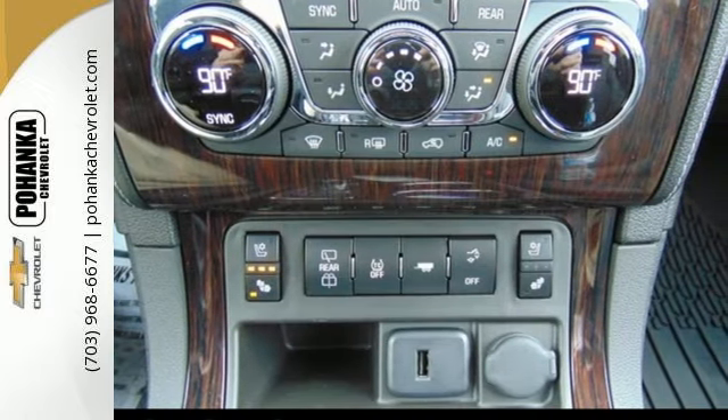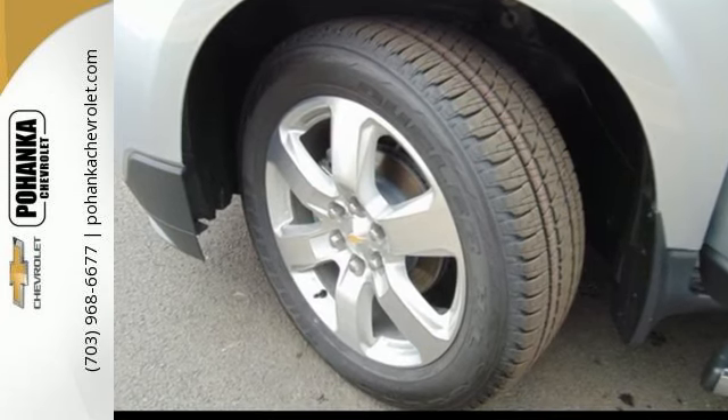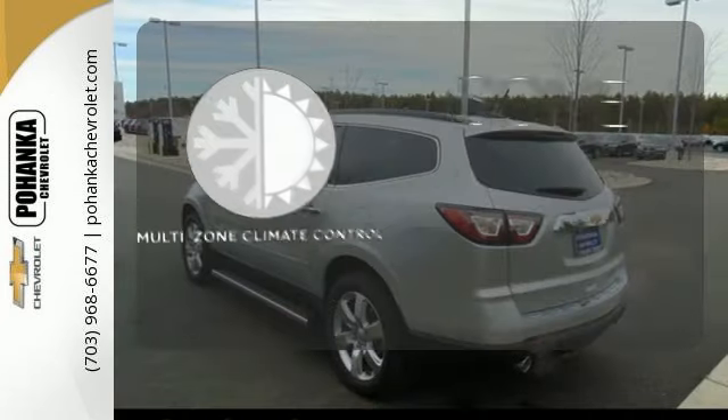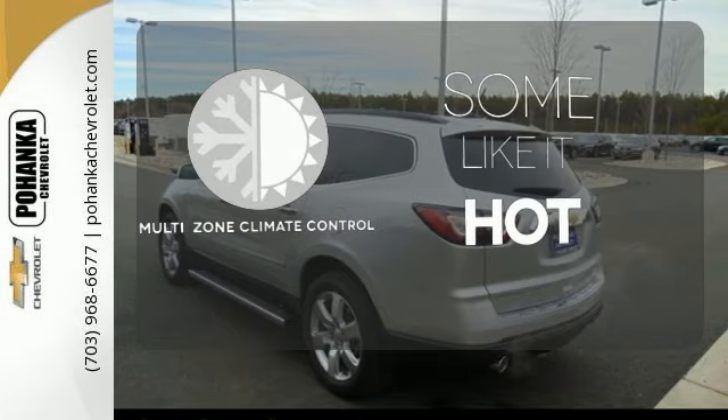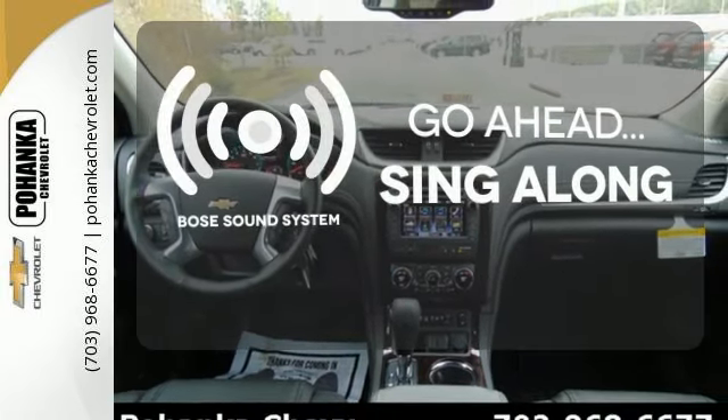Great safety features protect you and your precious cargo on every trip, including Stabilitrac and a rear vision camera. Multi-Zone climate control lets you and your passenger pick a personal temperature. Let your music envelop the cabin with the Bose sound system.